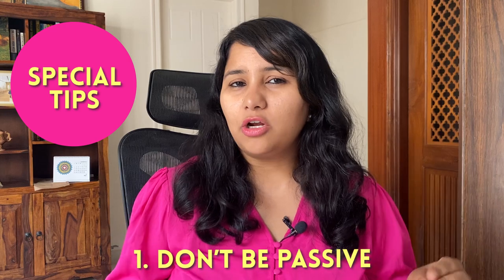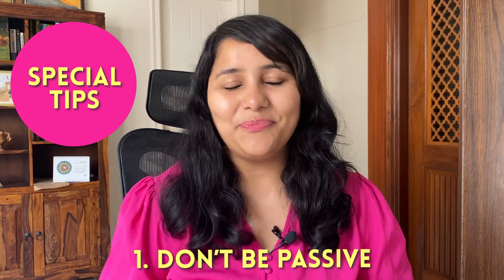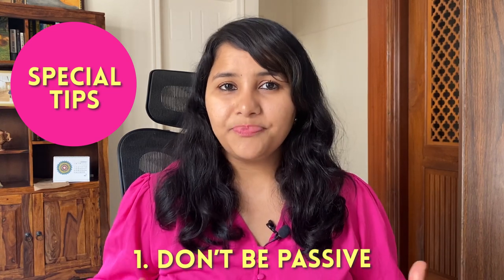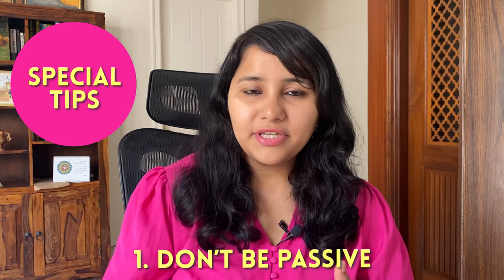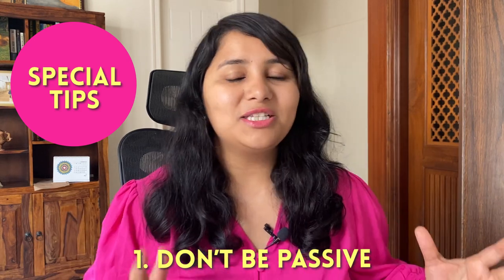The first and most important tip is: do not be passive. A lot of times we see professionals being passive, withholding information, waiting for the visa officer to ask them. But this is not how US visa interviews work. The visa officer will typically ask you about two to three questions, so use each of these questions as a chance to show everything relevant to your profile — everything that helps your case. It's completely okay to speak more rather than speaking less.